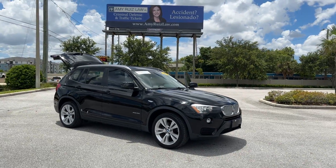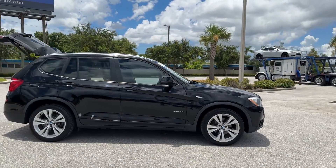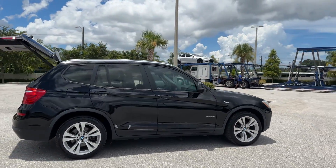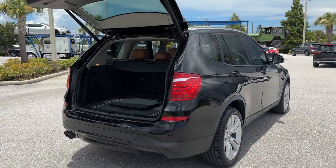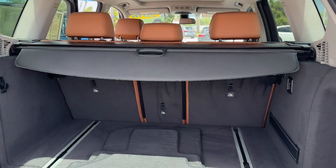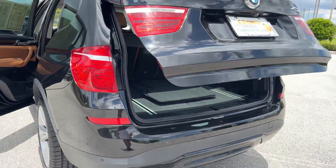2016 BMW X3 with less than 77,000 miles on the odometer. This SUV offers space as well as power and performance. You'll also love how it combines comfort and convenience, with its side view mirrors with turn signals and turbocharged engine.